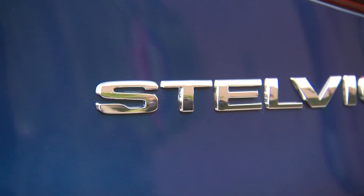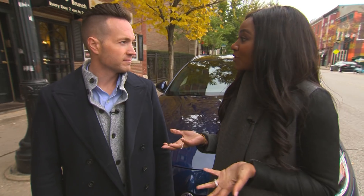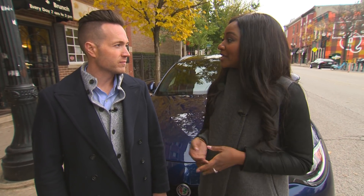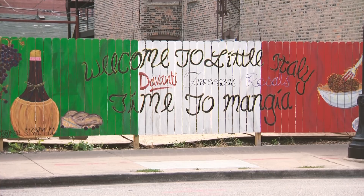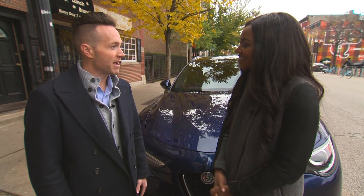Just like Little Italy, the all-new 2018 Alfa Romeo Stelvio is the ultimate expression of Italian craftsmanship. Today I'm joined by Ben from Alfa Romeo, who's going to give me the scoop on the Stelvio while I give him a little history of some classic Italian restaurants. Thanks for joining me, Ben. Thanks for having me, Brittany.